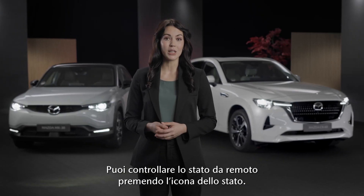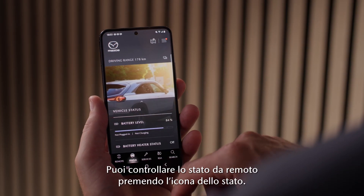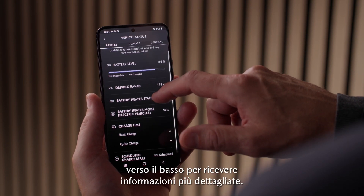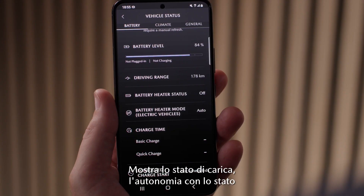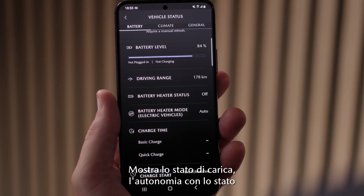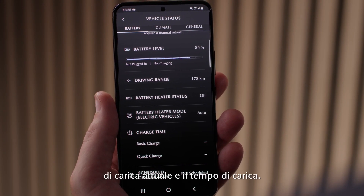You can check the status remotely by tapping the status icon. Then tap the arrow for detailed information or just scroll down. Now you can see the battery status — it shows you the charging status, the range with the current state of charge, and the charging time.